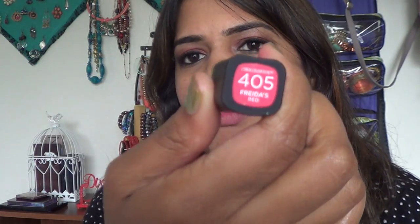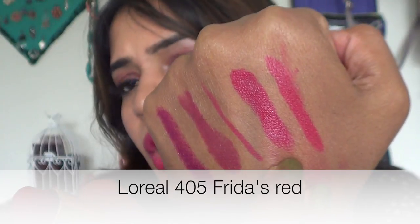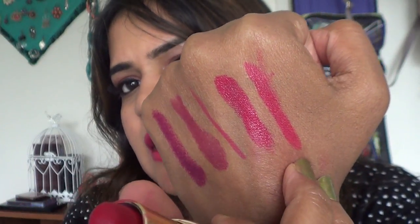I applied some foundation on my lips so you can see the true color of the next lipstick, since some shades leave a stain. The next is L'Oreal Collection Exclusive in shade 405 Frida's Red. It's a little similar to Cherry Picking but with more hints of pink-raspberry. On the hand, you can see the difference: Cherry Picking is more red mixed with pink, while Frida's Red leans more raspberry.